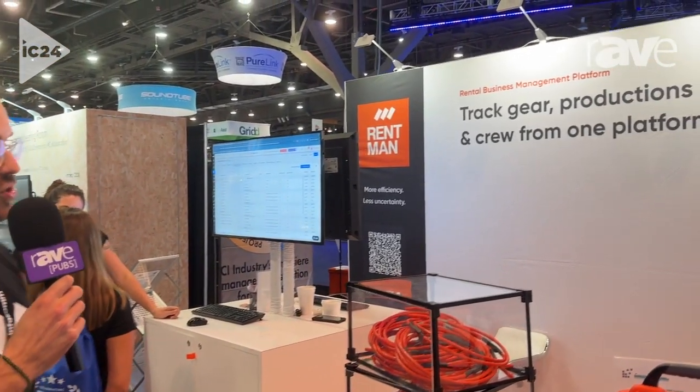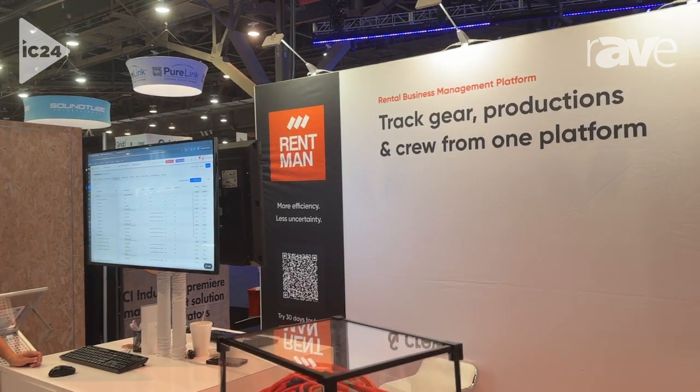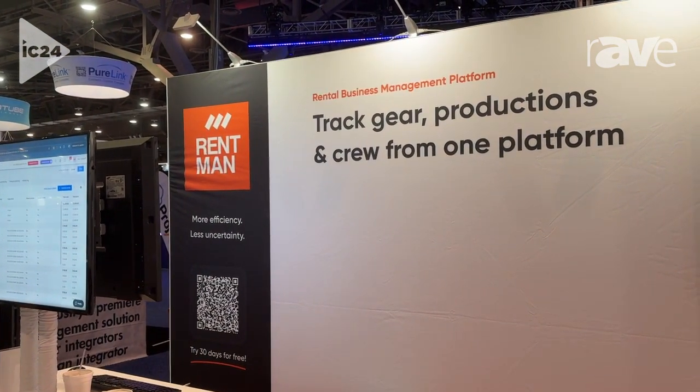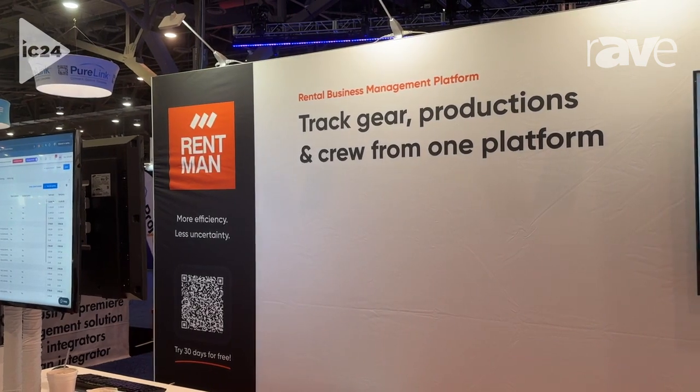Hey, my name is Tim. We're at the stand of Rentman at Infocomm 2024. I figured I would take a moment to tell you a little bit more about what we do here at Rentman. So we are an all-in-one solution for event production companies, for AV rental companies, for production companies.